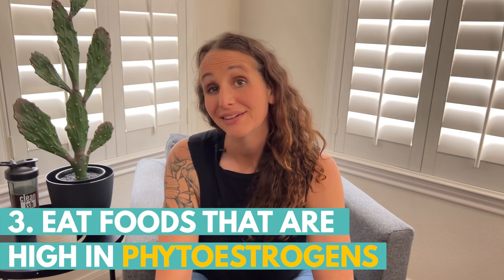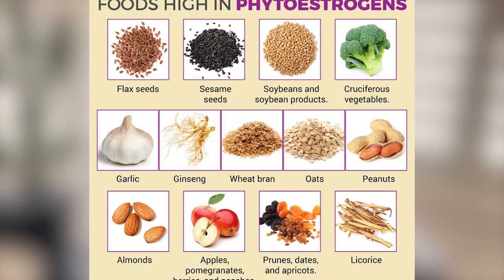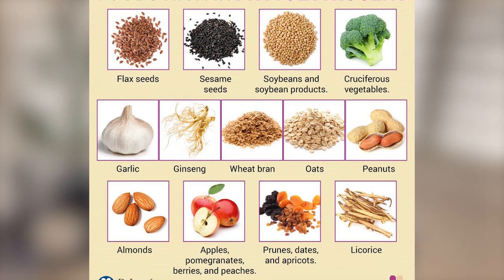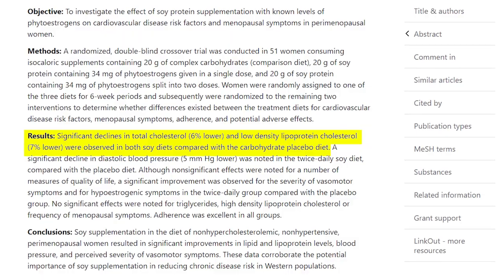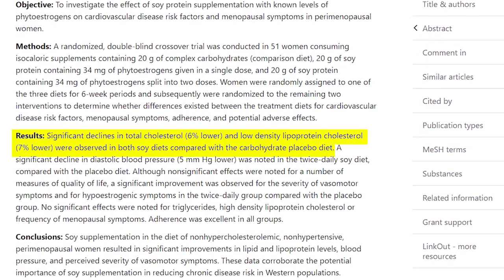Number three is eating foods that are high in phytoestrogens. Phytonutrients are naturally occurring plant compounds that can mimic the effects of estrogen in the body, basically helping to balance hormones. Some foods high in phytoestrogens include soybeans and soy products, tempeh, tofu, flaxseeds, sesame seeds, and beans. Studies have shown that diets high in soy are associated with lower cholesterol levels, lower blood sugar, and reduced severity of hot flashes and night sweats for women going through menopause.